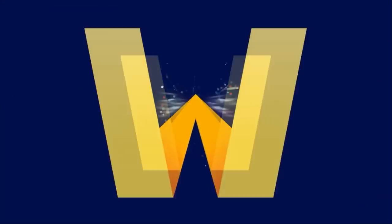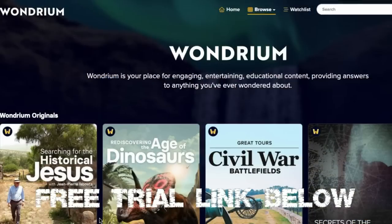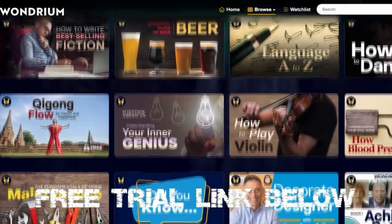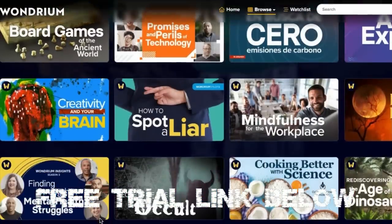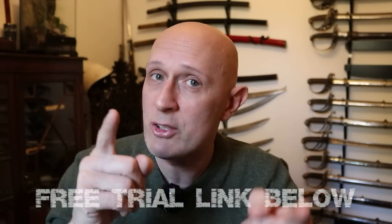Before we dive in, I want to tell you about an amazing offer from the sponsors for this video, who are Wondrium. As demonstrated by the topic of this video, I absolutely love learning about new things that relate to things I already know. I'm currently researching Egyptian weapons and Egyptian history, and Wondrium was a fantastic resource because it has thousands of hours of lectures, courses, and documentaries that are going to interest you.